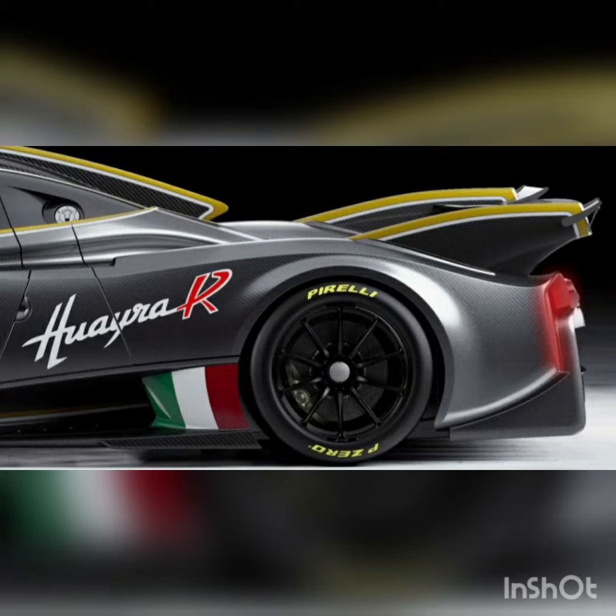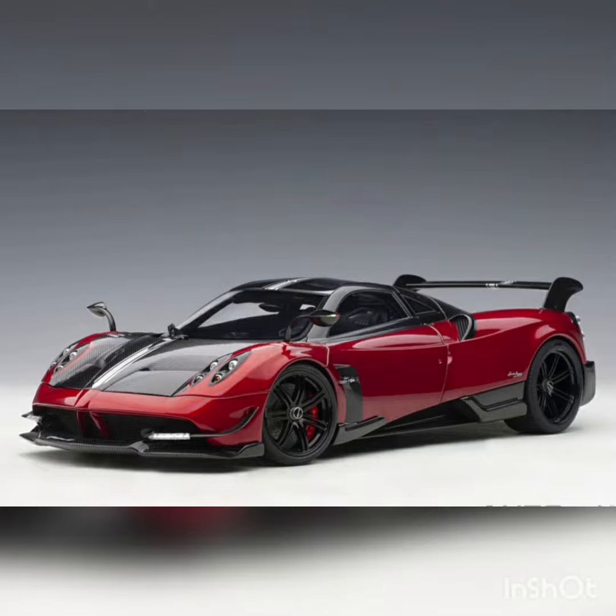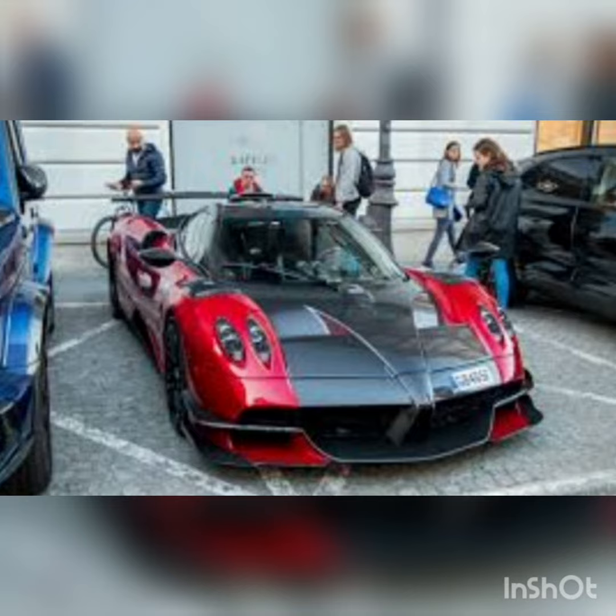With its shapely fenders and sprawling rear wing, the Huirer looks like it was built to conquer the racetrack. A gorgeous gear selector sits between the driver and front passenger. This simple component bears elegant lines and handsome exposed metal detailing.